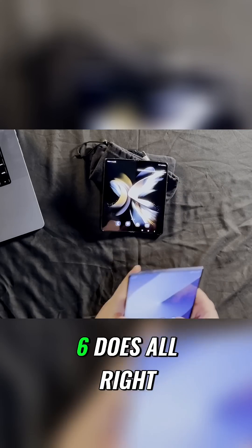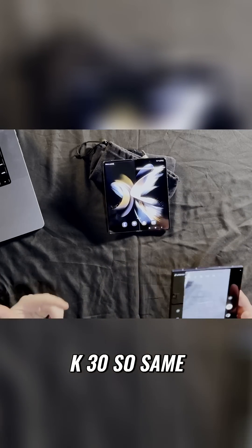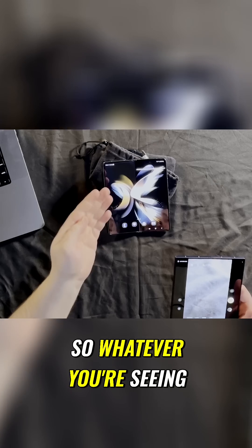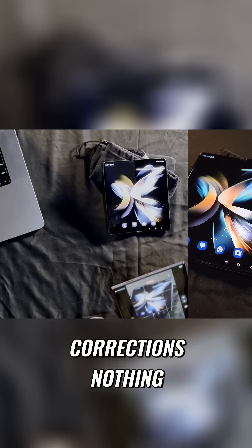Not too bad. Let's see how the Fold 6 does. We're going to go camera, video — this is 8K, 30. So same thing again, I'm just going to throw these straight from the phone raw into the timeline. So whatever you're seeing now is exactly what the camera's outputting with no color balancing, no corrections, nothing.